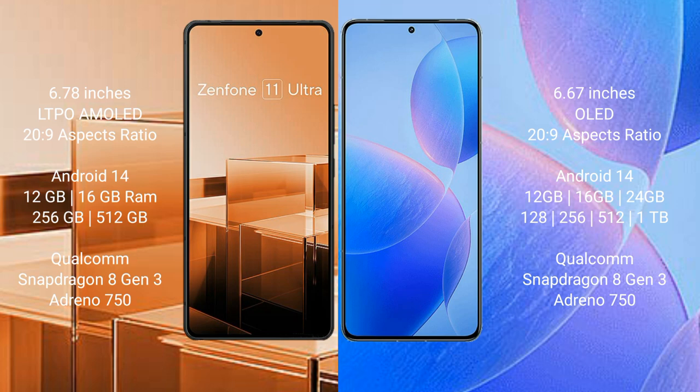Asus Zenfone 11 Ultra runs on the Android 14 operating system. Redmi K70 Pro also runs on the Android 14 operating system. Asus Zenfone 11 Ultra comes with 12GB and 16GB RAM